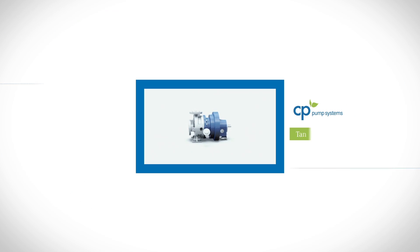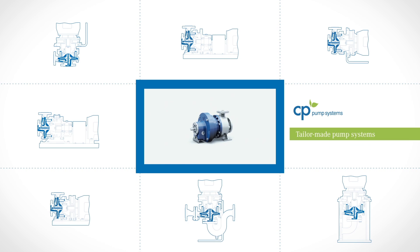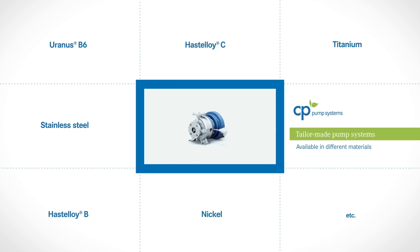The unique design allows a huge variety of configurations. The MKP is also available in different materials, including Uranus, Pasteloi or Nickel.